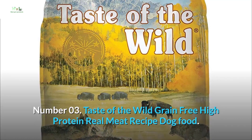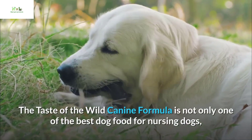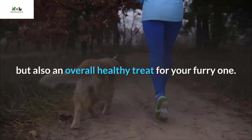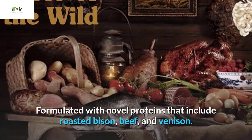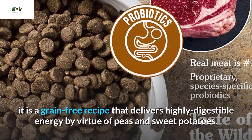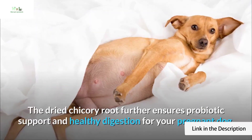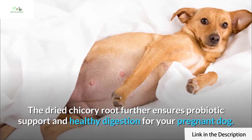Number 03: Taste of the Wild Grain Free High Protein Real Meat Recipe Dog Food. The Taste of the Wild canine formula is not only one of the best dog foods for nursing dogs but also an overall healthy treat for your dog. Formulated with novel proteins including roasted bison, beef, and venison, it is a grain-free recipe that delivers highly digestible energy through peas and sweet potatoes. The dried chicory root further ensures probiotic support and healthy digestion for your pregnant dog.